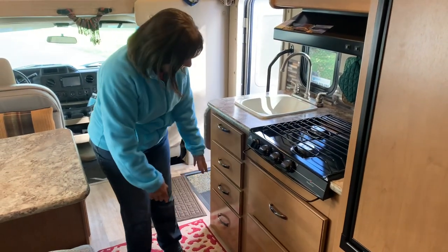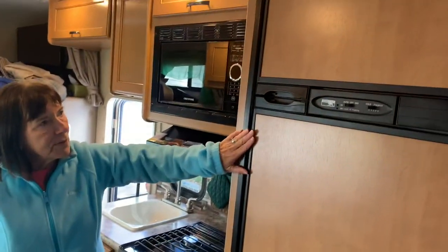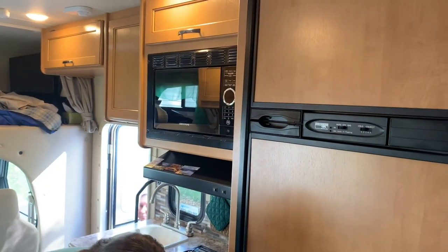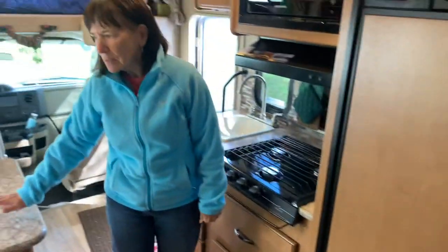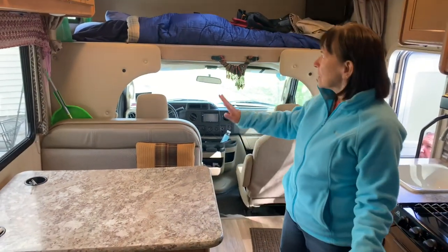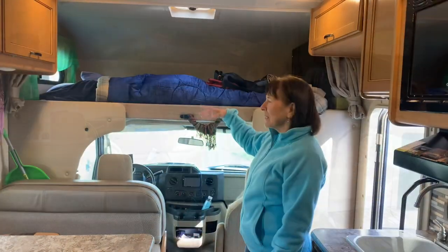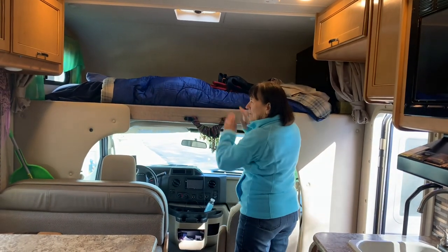We have storage under here for pots and pans, cups, and things like that. Here we have a refrigerator and our freezer. Under here is the garbage. This table also comes down to make a bed, so it technically sleeps six people — two here, two here, and two in our main bed.